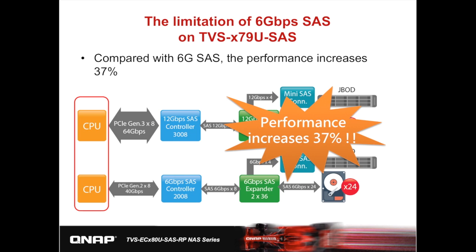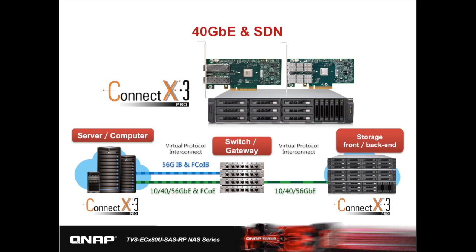Comparing with the previous generation X79U SAS: the X79U SAS uses PCIe Gen 2 x8 at 40GB per second, which is the bottleneck of data transmission. Every SSD can only achieve 500 to 550MB throughput for a total of 6,000MB per second on a 2U model. With the new X80U SAS architecture, performance improves by 37%. Aside from high internal throughput, the system also boosts high network capability. QNAP partnered with Mellanox to provide a ConnectX-3 Pro solution, a dual-port 10GB SFP+ solution, and the industry's first dual-port 40GB QSFP solution.